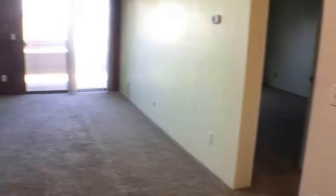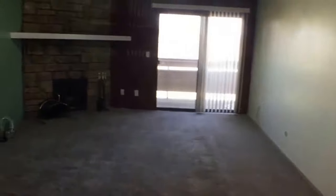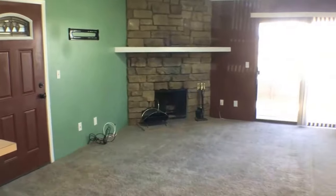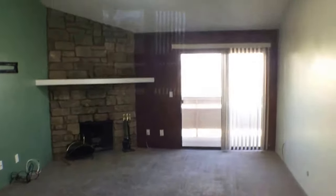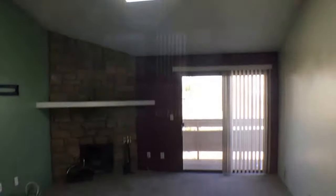Here is the living room. You have a fireplace there which you can see in the corner. You also have a skylight, which is nice to provide some extra lighting.